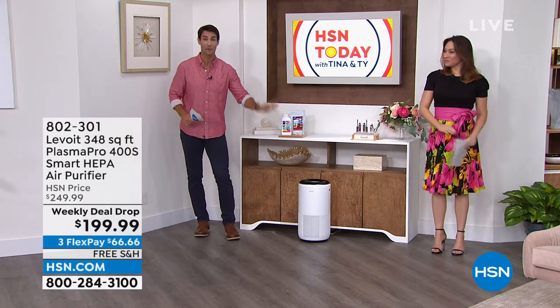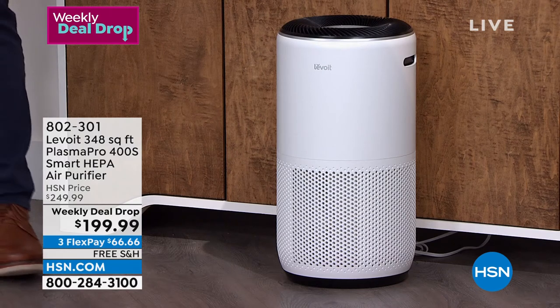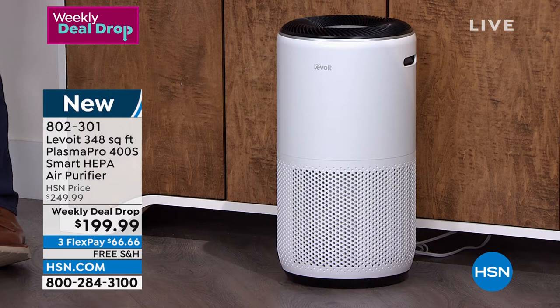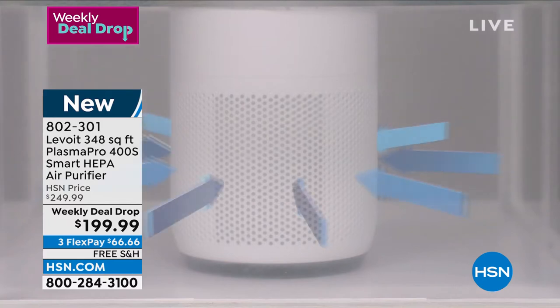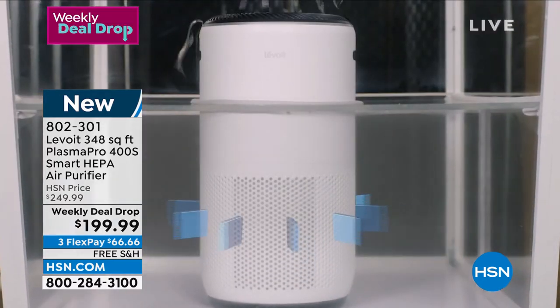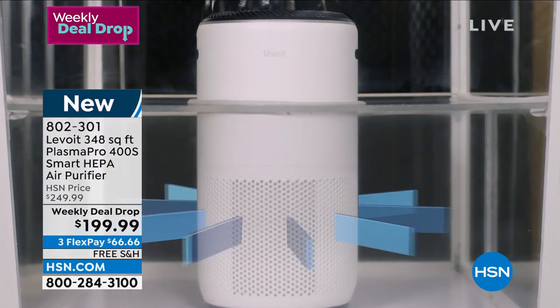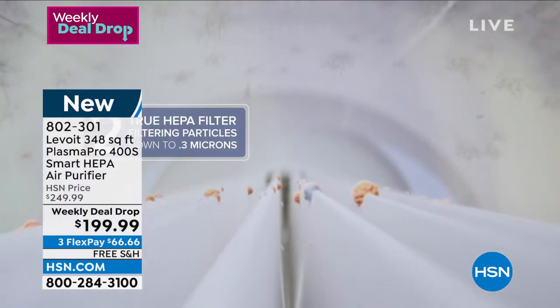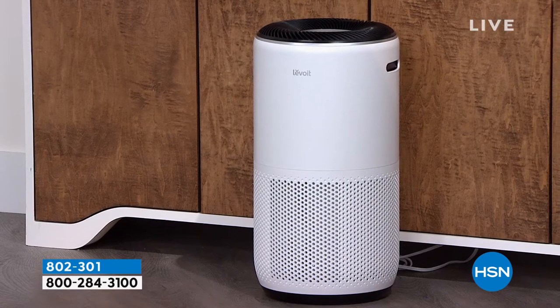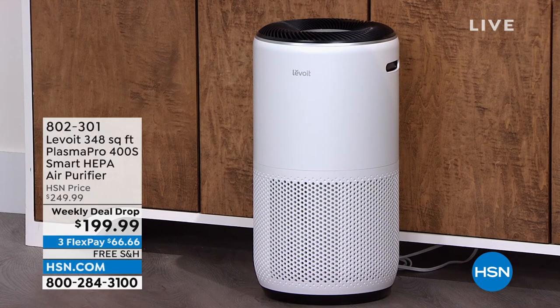Here's something new — did you know Levoit is the number one air purifier brand in the United States? This is their Plasma Pro — not just an air filtration device, it is an air filtration system. There are three steps: your pre-filter, your HEPA smart filter, and your activated carbon. We're talking about 99.9% of all that dust, dander, and pollen you don't see but certainly feel in the air. That 360-degree design is so smart, pulling in air from everywhere, cleaning it so your lungs don't have to. About 350 square feet, cleaning that almost five times an hour. You're getting $50 off — $199.99 with free shipping.